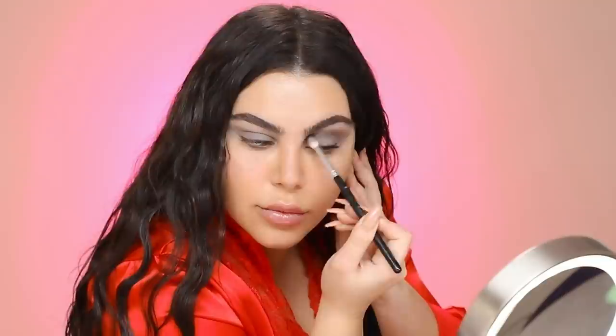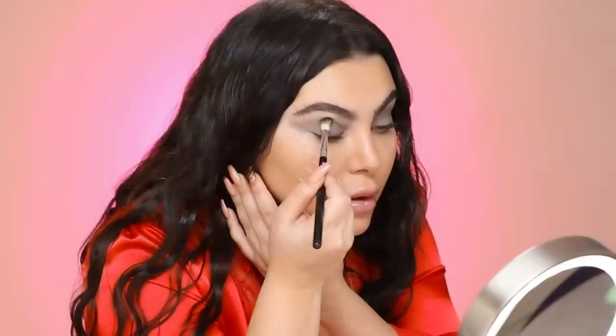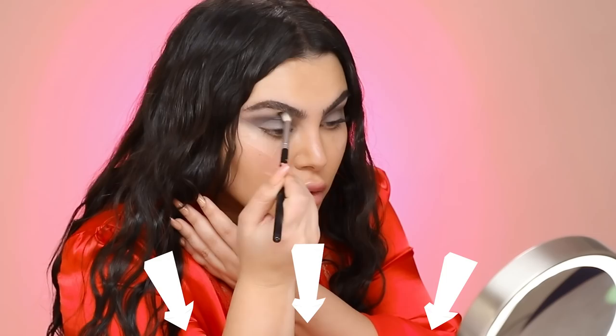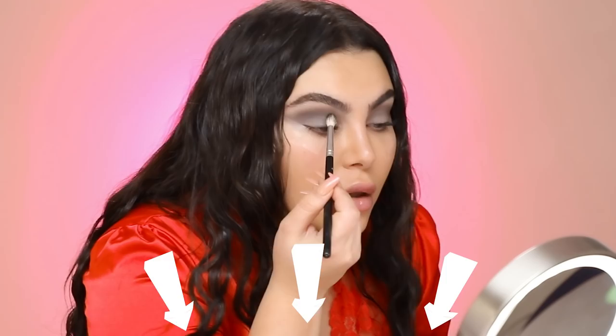We have the light tone set in. Now we're going to use the Anthracite color — the same one we used to create our base — it's a matte, and I'm going to pack it into my crease. It's not blended yet, we're just packing it in. Then in a circular motion I'm going to blend it into that lighter color. So we're packing first — tapping it in — and then we are blending. Comment down below if you guys missed me on YouTube. Can you see how buttery it looks?